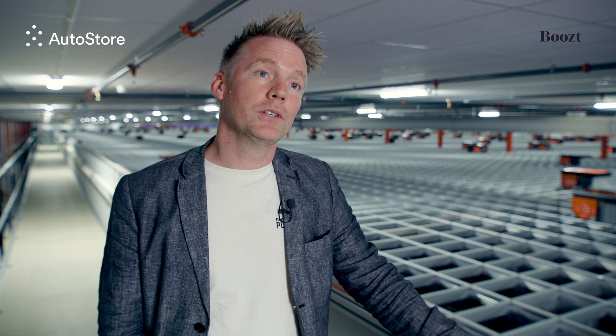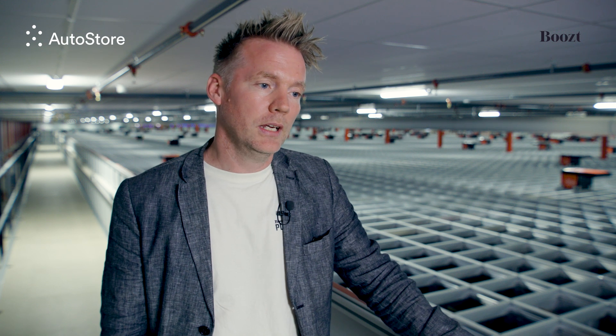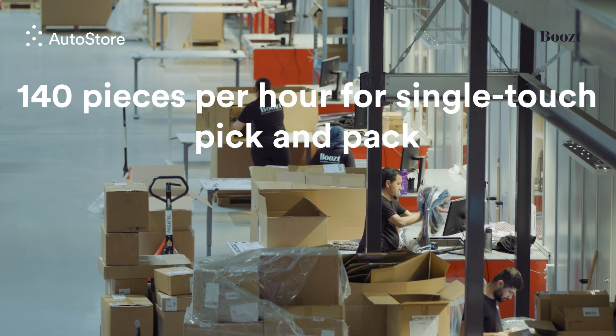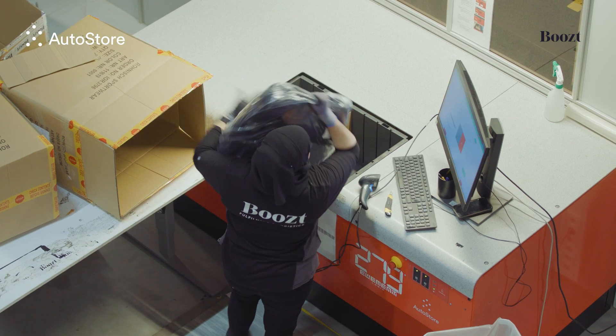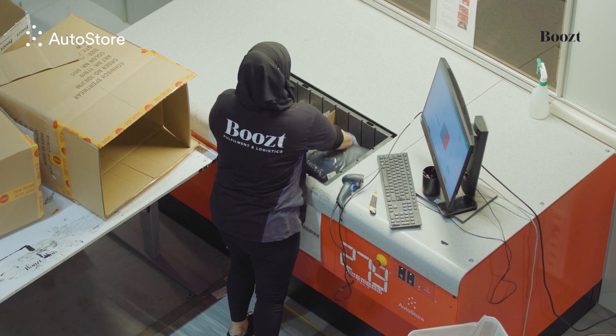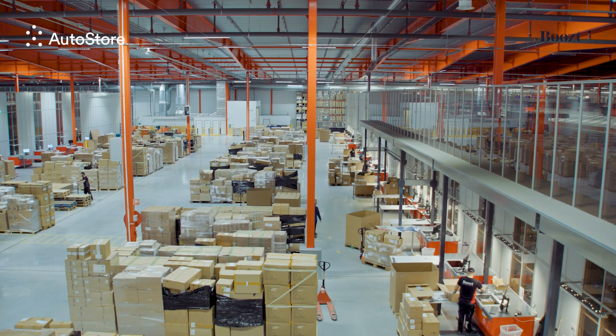From a production point of view, we have different KPIs measuring output in the different AutoStores. Normally we have around 140 pieces per hour per operator per port as a target, and that includes both pick and pack at the ports. During peak, we run more ports. We balance the AutoStores in terms of ports used — we don't need to use all ports all the time. On a normal production day, we look at the number of orders in the system and determine how many operators we need on the different ports. We can scale the system up and down depending on how many orders are in the system.